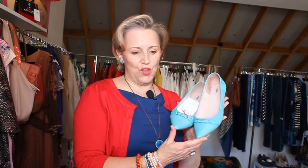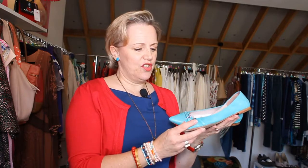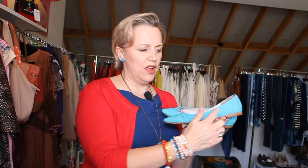Shoe number two, slightly different style but a similar color — beautiful turquoise. These are Mimco, which are a well-known name. Beautiful leather, they are again a size 37 which is a six, and they're on at $42. Gorgeous — the toe is leather and the section along the foot is suede, nice and flat and easy to walk in.